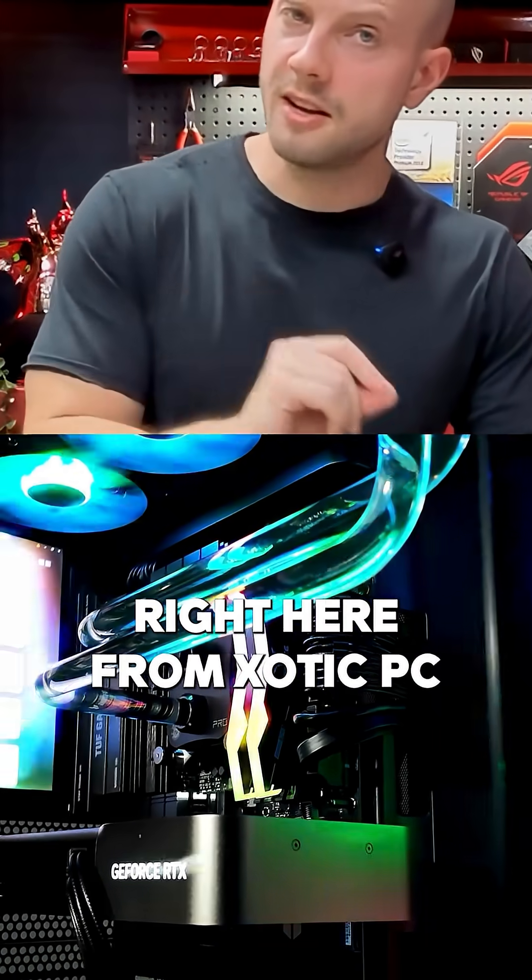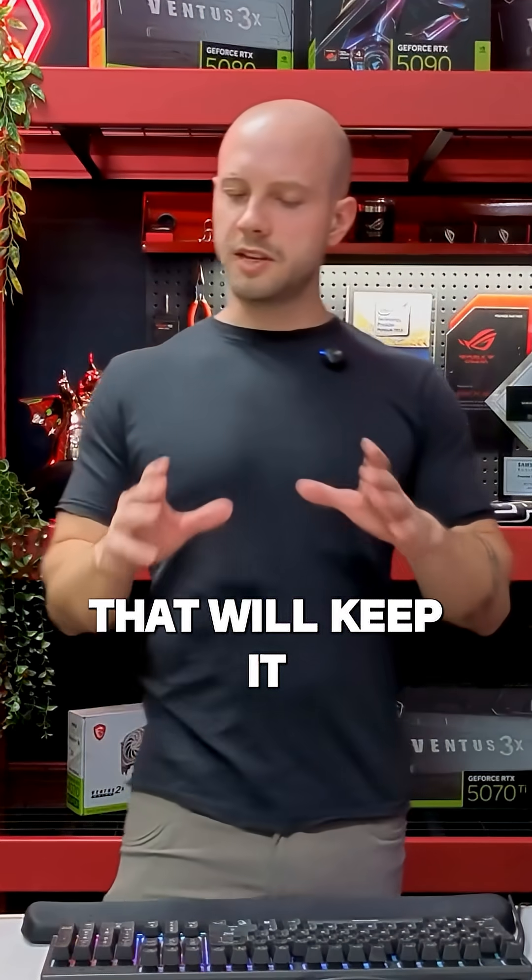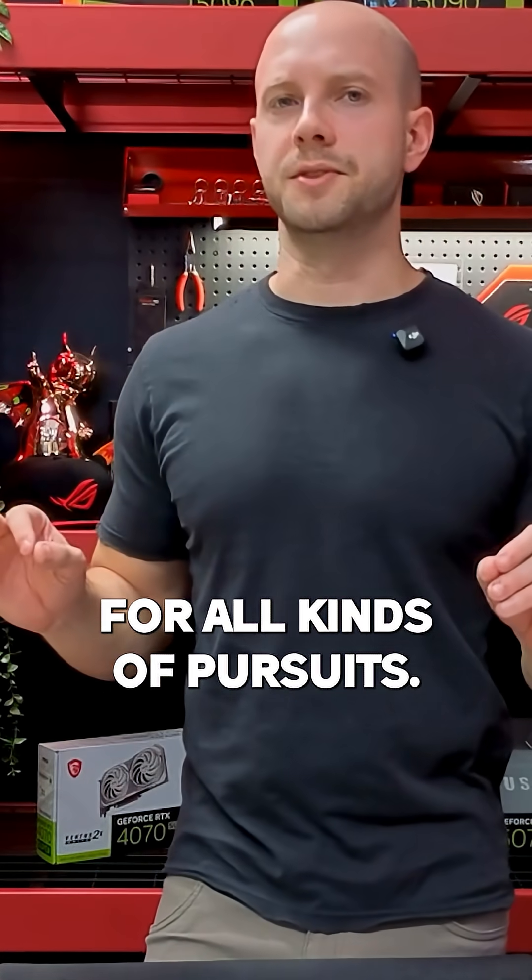This beastly PC right here from Exotic PC comes with a fancy schmancy water cooler in it that will keep it well within those ranges for all kinds of pursuits.